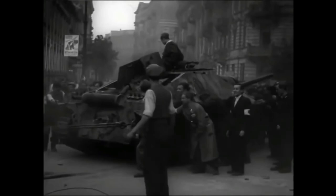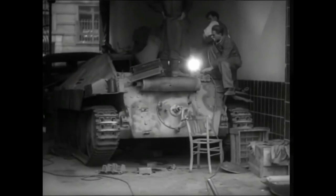The Hetzer's weakness was its side armor, which could be penetrated even by anti-tank rifles. This tank could not afford to be flanked at any cost. Also, given its size, it could not hold significant ammo, carrying only 41 rounds for its main gun.